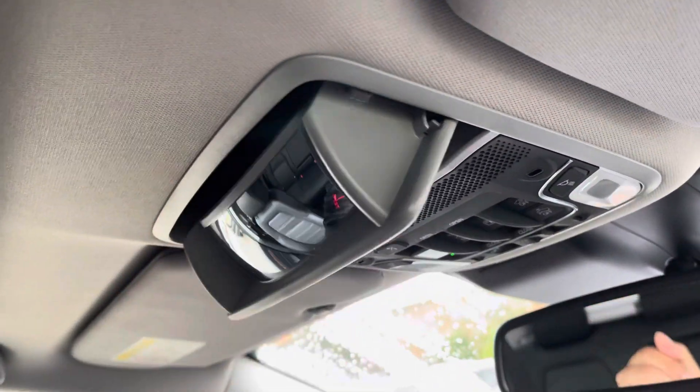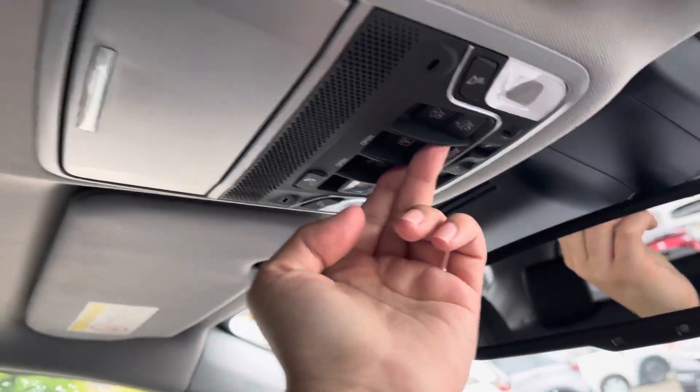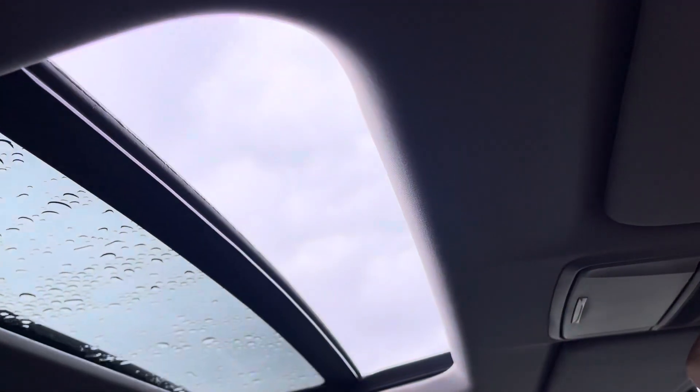If you look just above your head, you do have access to a sunglasses holder, and you'll also find controls for a panoramic glass sunroof, which is a feature best enjoyed in those summer months.